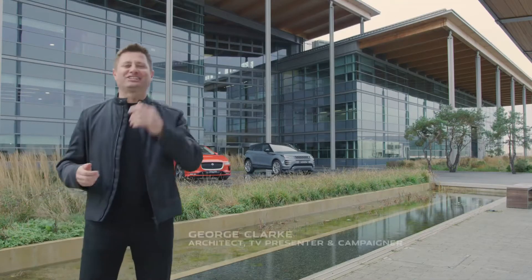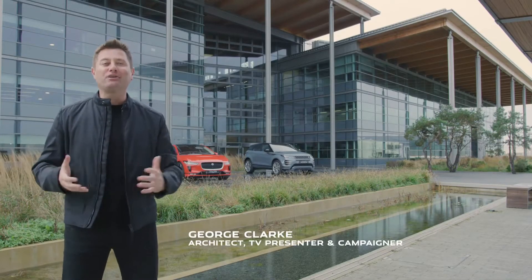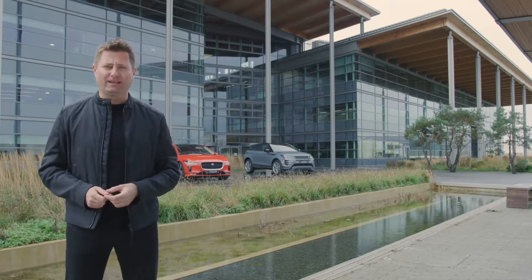As a Jaguar owner and passionate designer and architect, I was thrilled to be invited by Jaguar to learn more about what goes into creating their fantastic vehicles, which have always had design at the very heart of their appeal.